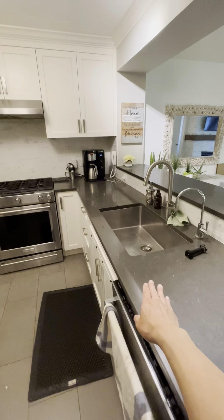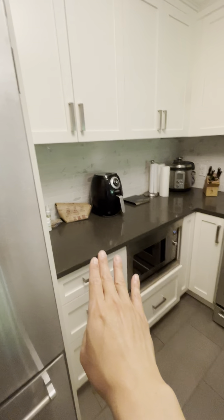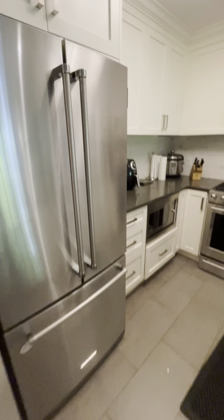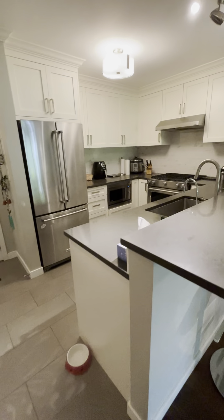You've got your dishwasher, huge sink, gas stove, oven, microwave, what looks like an air fryer, and a coffee machine — all sorts of stuff. And you've got your fridge here. Really nice setup with lots of cupboard space.